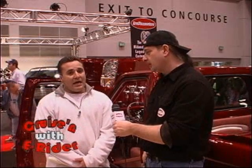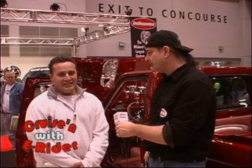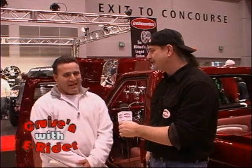Do you drive it or do you trailer it? We trailer it and we do drive it. You don't want to put a scratch on this one — it's actually hard to keep clean. Now, what kind of engine does it have? It's got a 427 big block Chevy, 650 plus horsepower, 6-speed ZR1 Corvette trans, fuel injection.